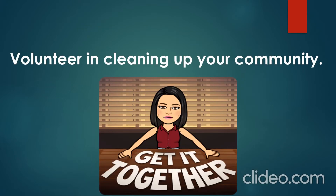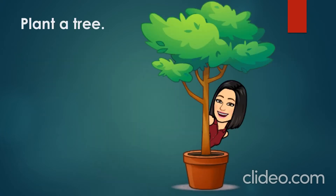We must volunteer in cleaning up our community. It is our responsibility to keep it clean, so we have to work together hand-in-hand according to a certain plan in order to finish cleaning up our community and keep it clean. Another way to save Earth is planting a tree.